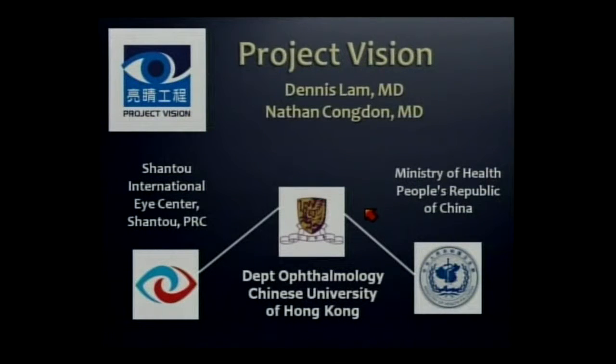I also want to spend a few minutes telling you about an amazing collaboration between private philanthropy, an academic department in Hong Kong, a regional training center in China, and the Chinese government — Project Vision.